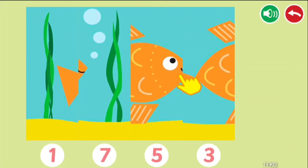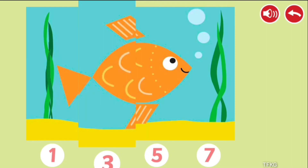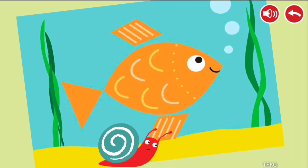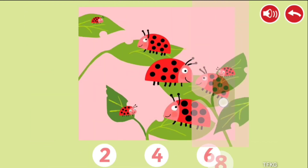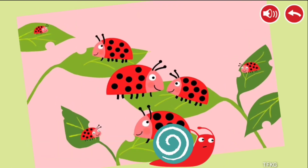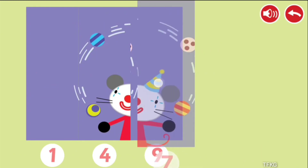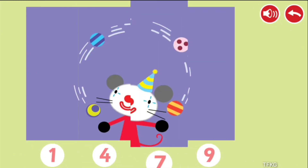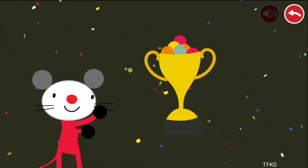Place the numbered pictures in the correct order. 1, 3, 5, 7, 2, 4, 6, 8, 1, 4, 7, 9. Congratulations! You won!